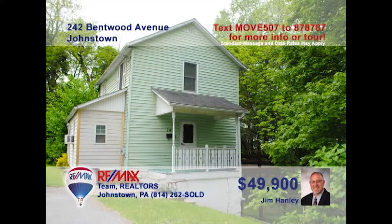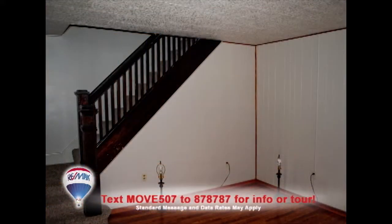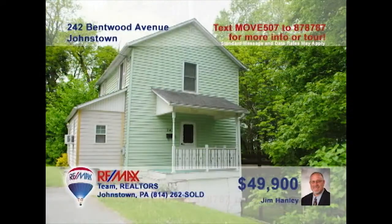RE-MAX Realtor Jim Hanley offers an invitation to all home seekers at this newly renovated home. You'll fall in love with this kitchen with brand new flooring and eat-in space. Enjoy this living room with all-new wood laminate and a fresh coat of paint. Upstairs, you'll find new carpet in the bedrooms, making them more comfortable than before. All that with a yard and deck can be yours — contact Jim Hanley now!